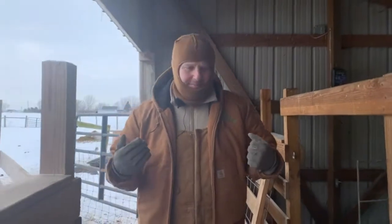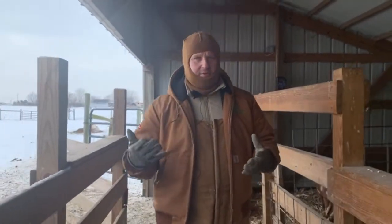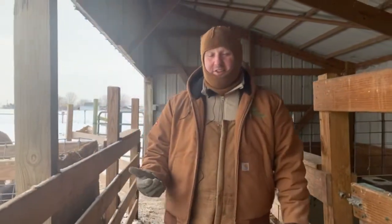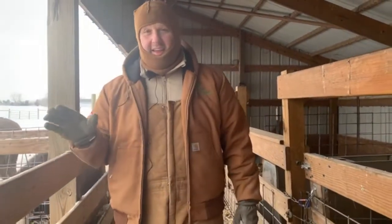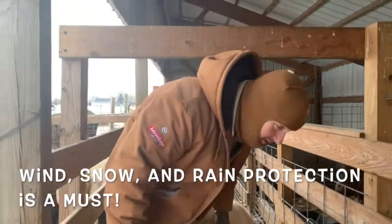Tip number two: if you're not gonna keep them locked up indoors, what do you need to do? Well, you need to protect them from wind, snow, and rain. Other than that, you're good to go.